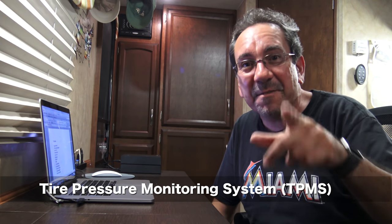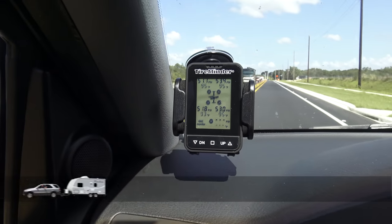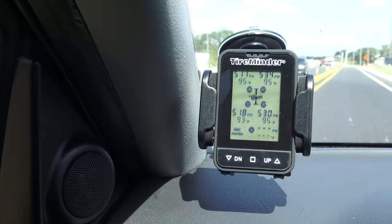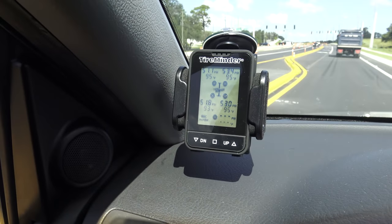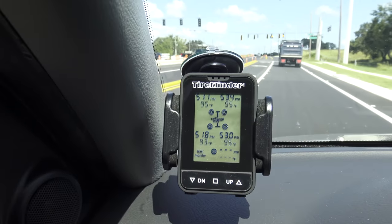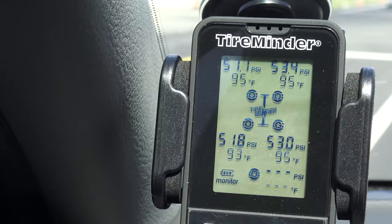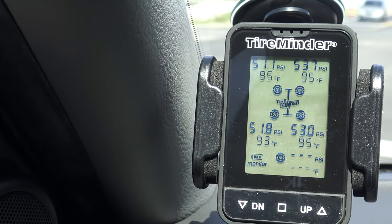Number eight: a tire pressure monitoring system. I bought this unit by TireMinder — it seemed to be the most popular brand. There's a bit of a setup process, but after that it's very straightforward. It tells you the pressure of each tire and the temperature, and if there's a problem, it'll beep and give you an alarm. Very important to have.